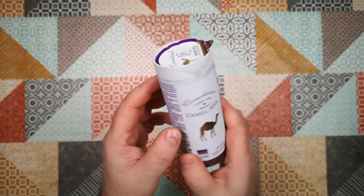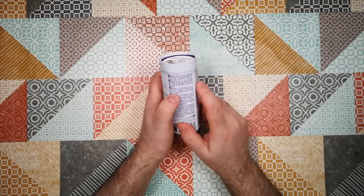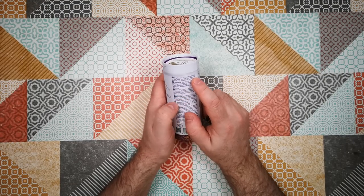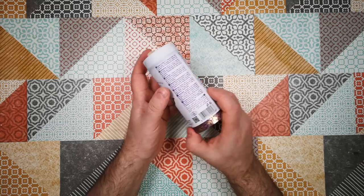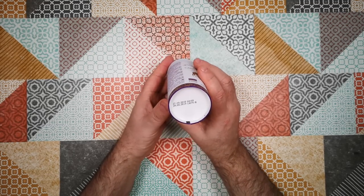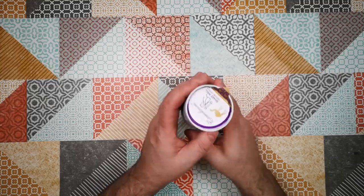Ingredients in various different languages. Storage instructions: store below 25°C, away from sunlight, shake well before opening. Once open, keep refrigerated and consume within three days. Best before end — see bottom of pack — is the 29th of June 2019, so well in date.